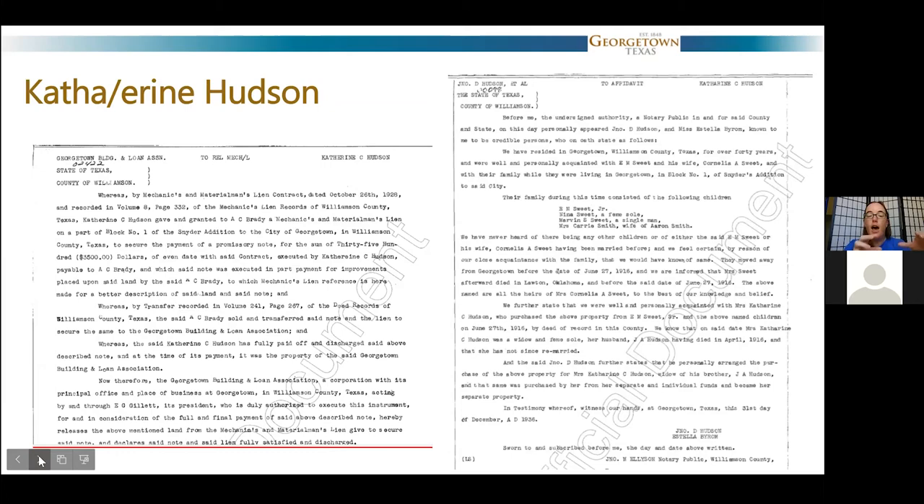Catherine Hudson bought that property from the Sweet family — exactly where Gus's Drug sits today, with the building and the parking lot directly to the east. By the time she was done, she ended up owning most of that entire block — block one of the Snyder edition right there on University Avenue. She built a number of houses around that first house she had bought and then sold those houses. This is why I'm saying she appears to be Georgetown's first female real estate developer. She was widowed in 1916 and had a young son when she bought that property. She built a house to the left and a house to the right, sold those off, and by 1929 had built a house immediately behind and also sold that off.